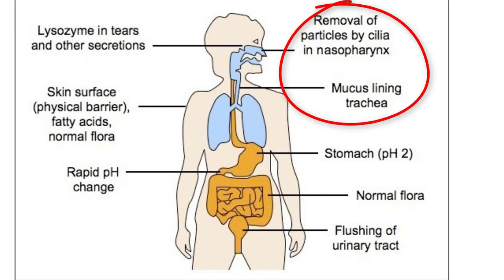Mucous membranes are a thinner and softer type of skin that are commonly found in areas like nasal passages and other airways. Mucus is secreted from these areas and is ultimately used to catch pathogens before they enter the body. Once caught, they can be expelled or swallowed and broken down.